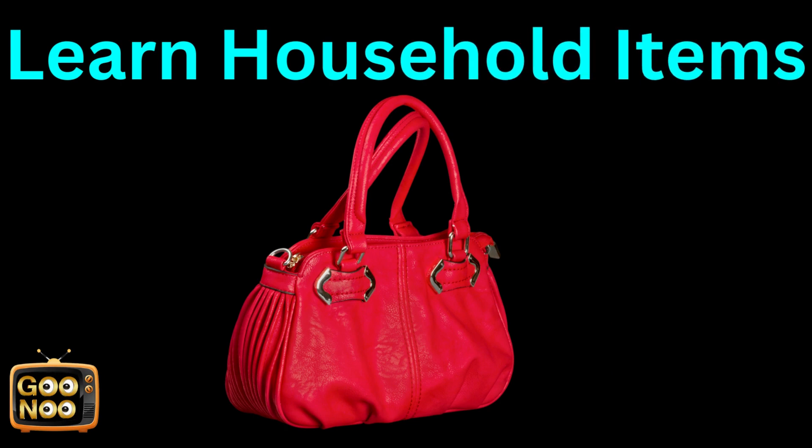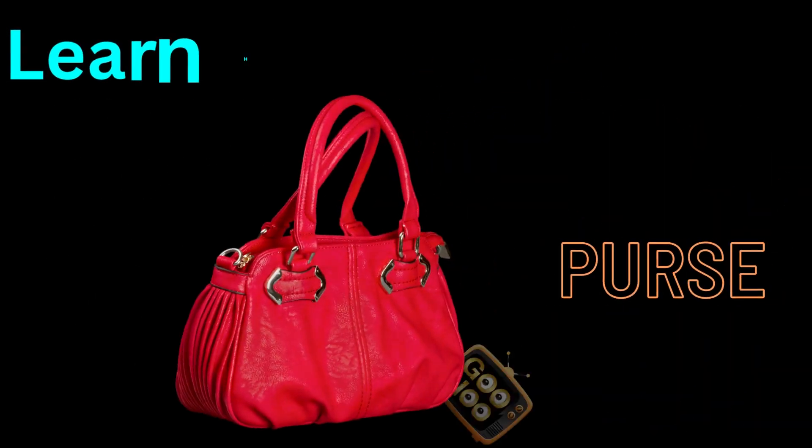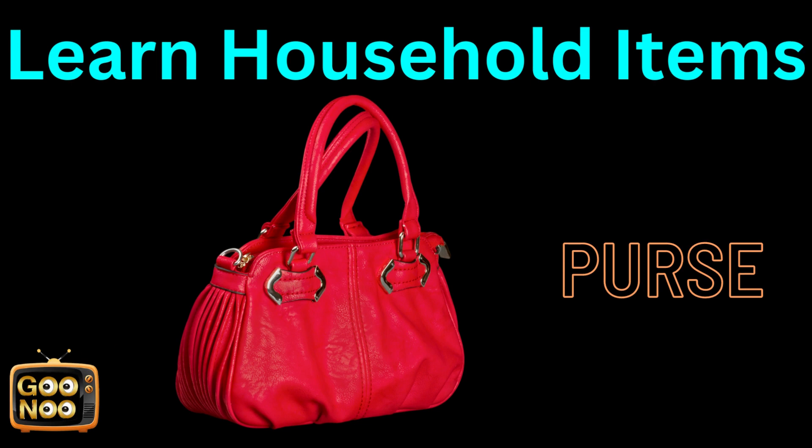Now let's try to guess this new item. It's a purse.